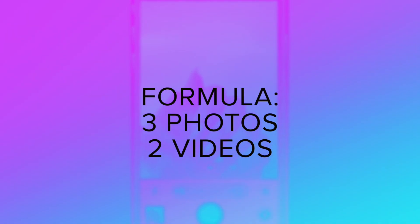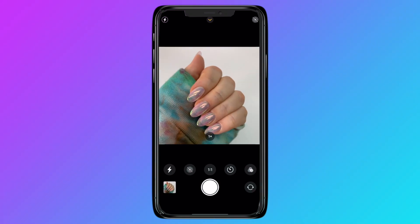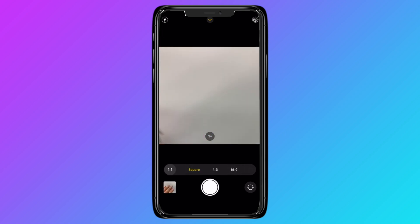Time at the nail table is limited, so today I want to share my formula for creating and repurposing content in a crunch. My formula consists of just three photos and two videos, all of which can be captured in under three minutes. Start with a square photo. Set up a new pose and take another square, ensuring the nails are the focus.